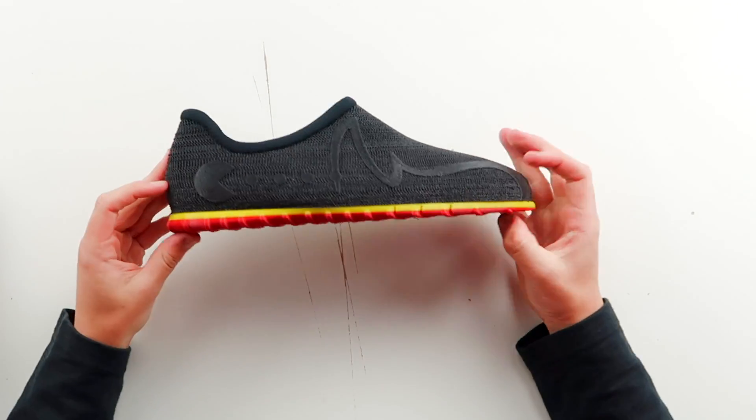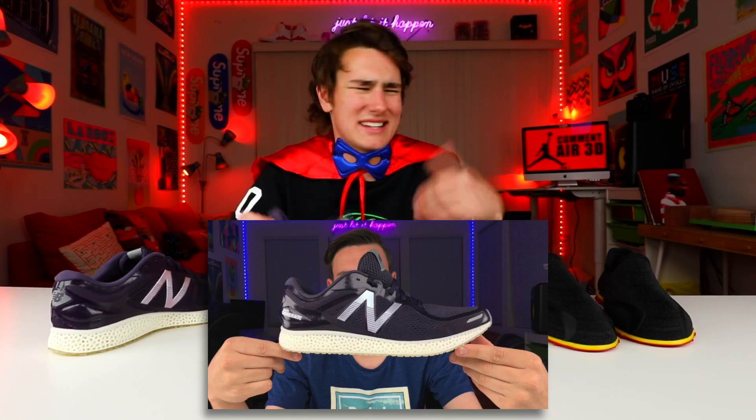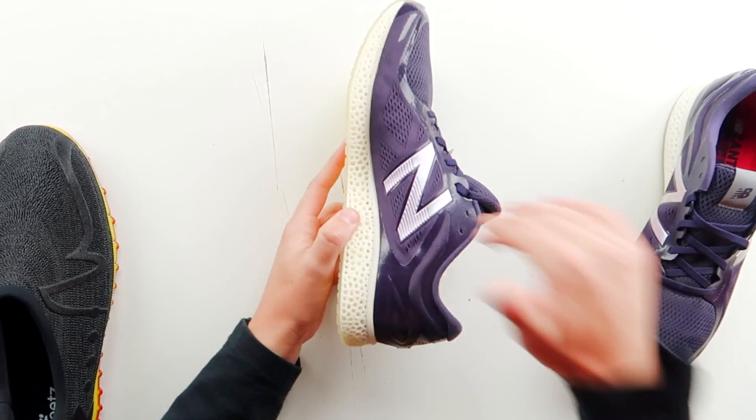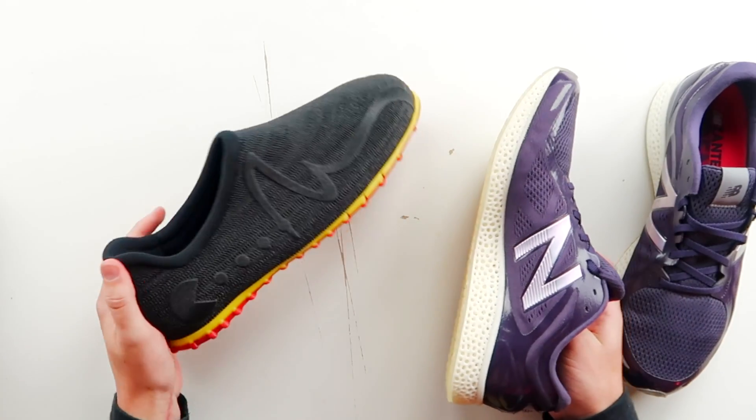On the other shoe, we got a ghost eating some cherries, and then just Pac-Man on the side. I also have some other 3D printed shoes — the Zante Generates, the custom $400 3D printed shoes that I already made a video on. Those look great and are done by New Balance, but these Feats shoes just look so much cooler, and they're mostly 3D printed.